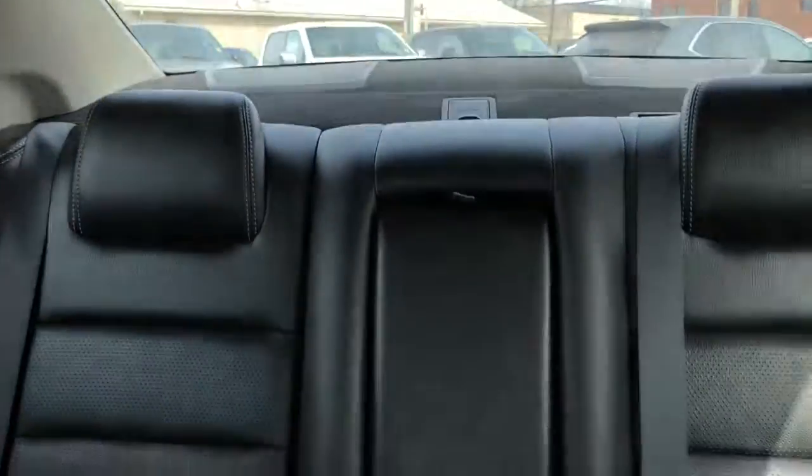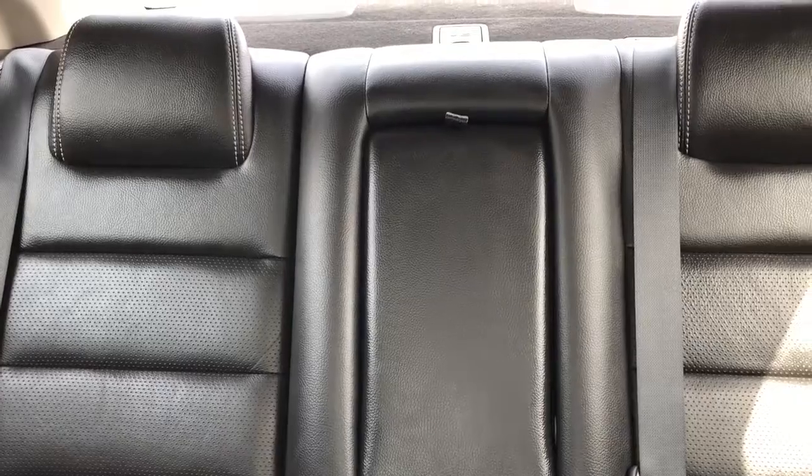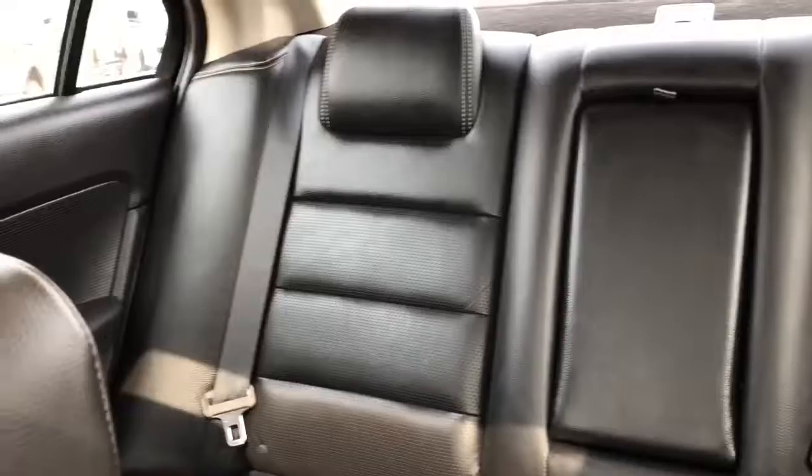Taking a look at the rest of the vehicle, you have black leather throughout. We have a moonroof up top. That backseat does flip 60-40 to allow you to have access to the trunk as well as give you more storage space. You also have the armrest that pops down for your rear passengers. Overall, tons of great interior storage in here.